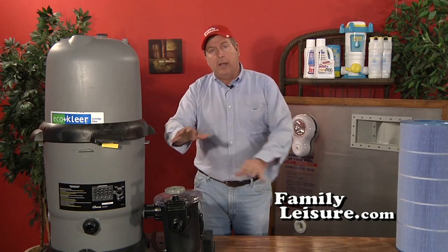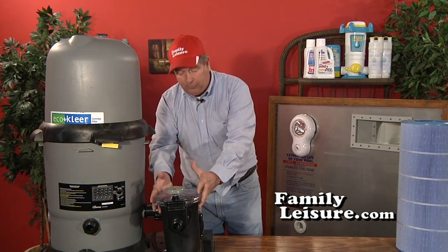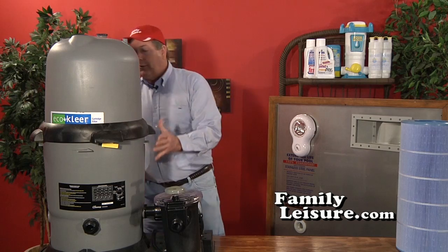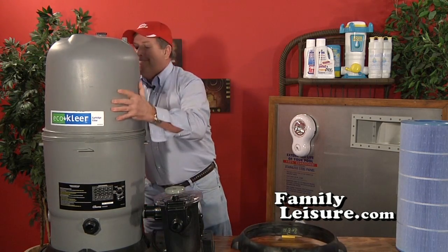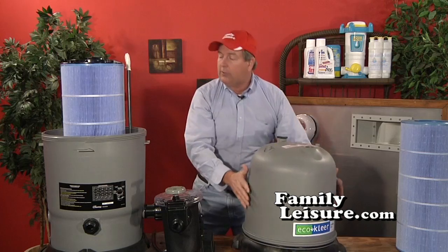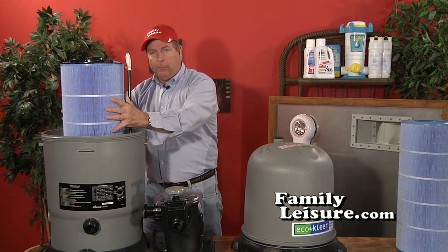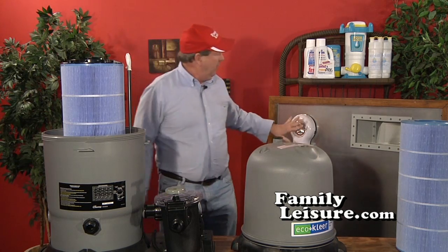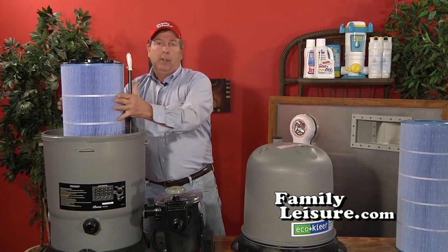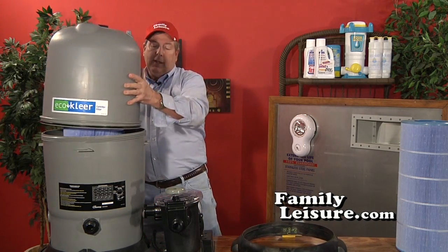Element filters filter at about six to eight microns all the time — similar to your oil filter or air filter in your car. They use a polyester element. Water comes from the skimmer down to the front of the pump through the hair and leaf pot, is circulated through the pump, then goes into the filter vessel where it's filtered and pumped back into the pool via the return jet.